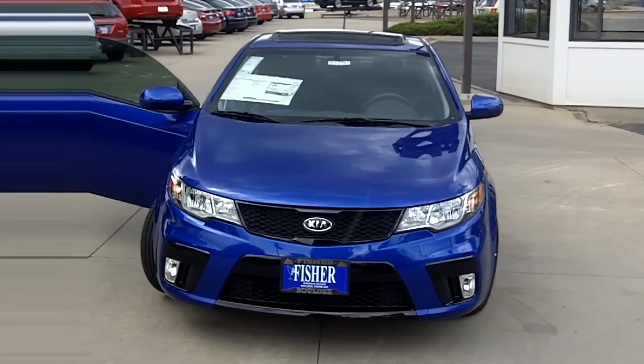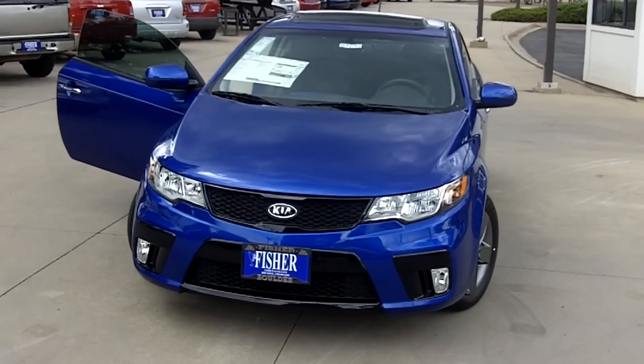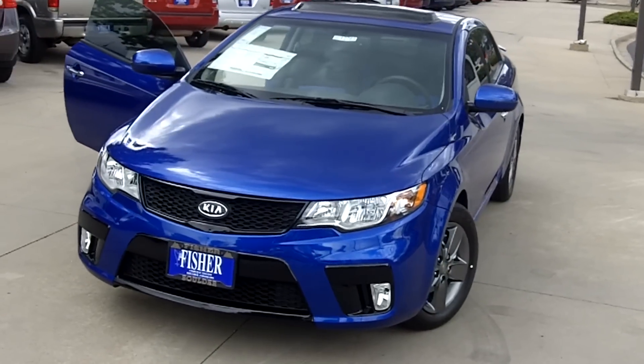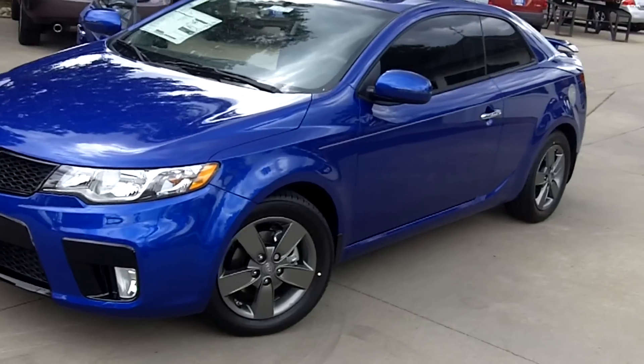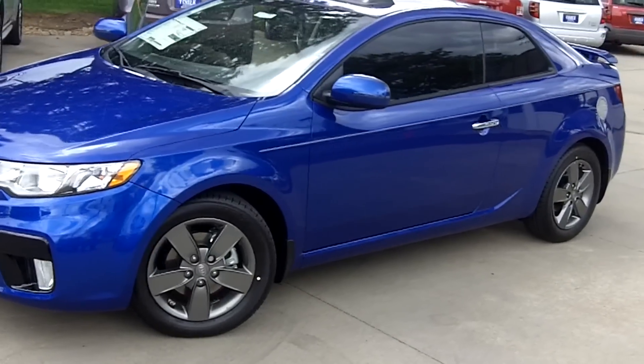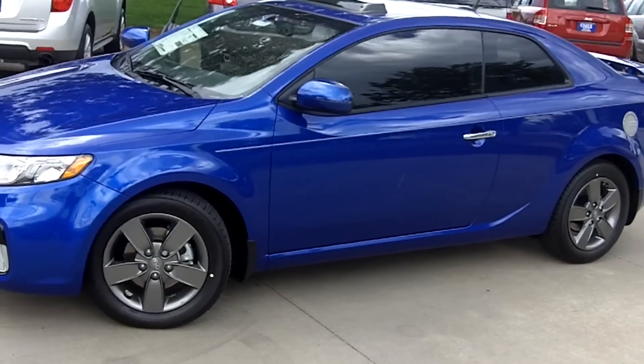The 2012 Coupe is powered by a 173 horsepower, 2.4 liter, four-cylinder engine that is capable of producing 168 pound-feet of torque. This engine is very efficient, averaging 32 miles per gallon on the highway and 22 miles per gallon around the city.